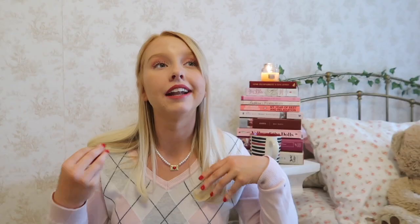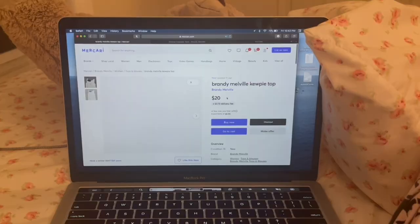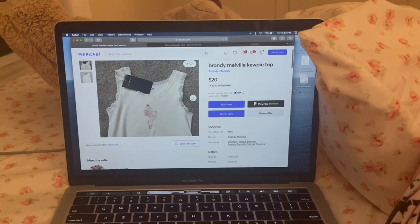Tip number three is about thrifting online. The platforms I use most are ThredUp, eBay, Mercari, and Poshmark. Depop has great stuff but you have to be more careful. I have specific brands I search on these sites — Brandy Melville is popular in the coquette aesthetic and I'd rather buy it used. I recently bought a tank top there secondhand for a cheaper price.